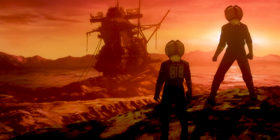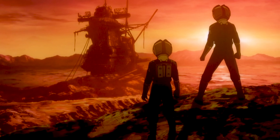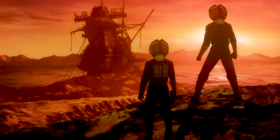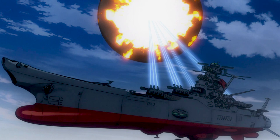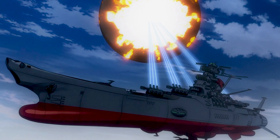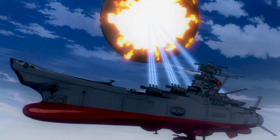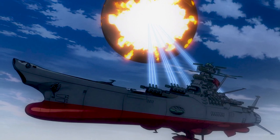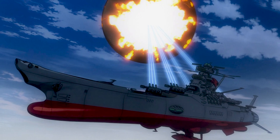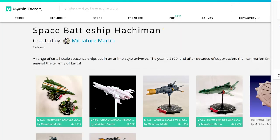They had a reboot, Yamato 2199, now probably about 10 years ago, which retold that story from that anime. And it's fantastic. I love the ships. I have the Star Blazers Fleet Battle Manual, I've played that. I have the miniatures, I collect Space Battleship Yamato models, and I just love them. So I was always on the lookout for STLs of those ships. I haven't really found those yet — if anyone knows, let me know down in the comments below.